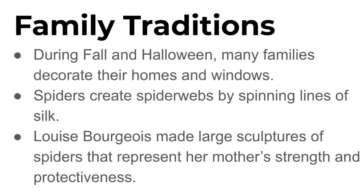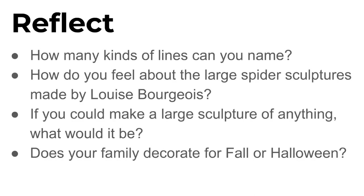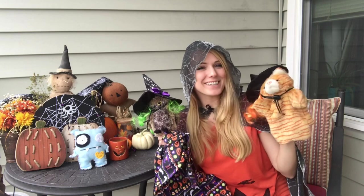This week we learned that many families decorate their homes and windows during fall and Halloween. Spiders create spider webs by spinning lines of silk. Louise Bourgeois made large sculptures of spiders that represent her mother's strength and protectiveness. To reflect, think about these questions: How many kinds of lines can you name? How do you feel about the large spider sculptures made by Louise Bourgeois? If you could make a large sculpture of anything, what would it be? And does your family decorate for fall or Halloween — what kinds of decorations do you use? We hope you had fun! See you next time!